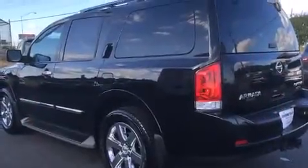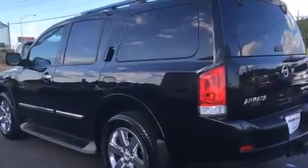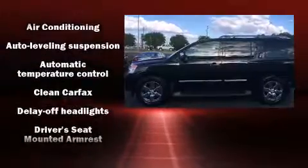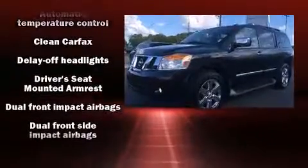Backseat passengers will appreciate the rear audio controls, allowing them to make easy adjustments to the stereo system. Third-row seats expand the maximum passenger capacity to 8.